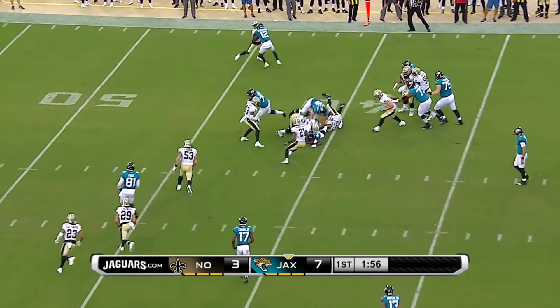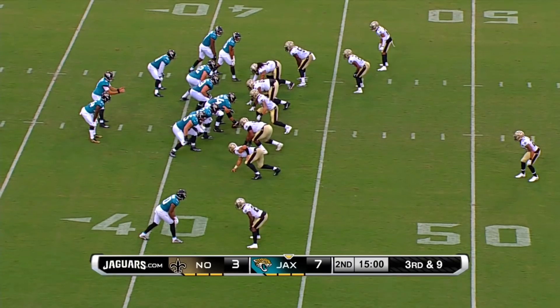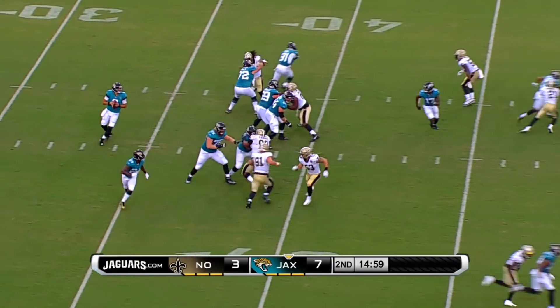He's handed off to T.J. Yeldon. The Jaguars perfect on third down in the first quarter.